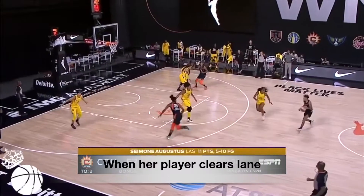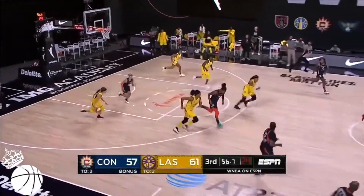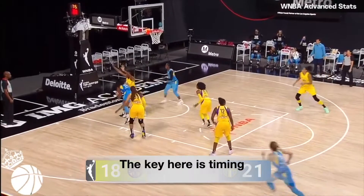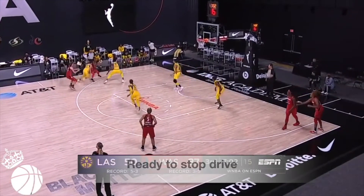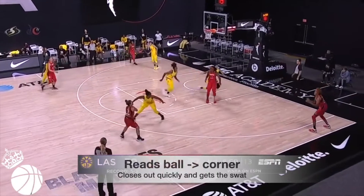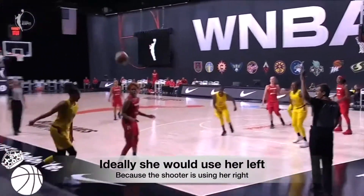When Candice's player clears the lane, she anticipates the drive and slides into position. Candice keeps her eye on the ball even when her player is beyond the three — the key here was her timing. Candice runs the whole floor, tracking the ball so she's ready to stop the drive, but then reads that the ball is being swung around and closes out quickly to get the swat. She's able to block because she jumps, though ideally she would have used her left arm straight up since the shooter is using her right for the better, faster angle.